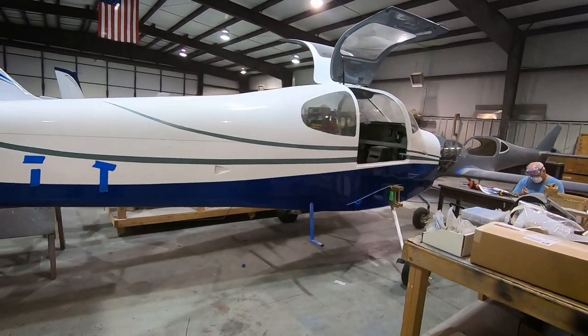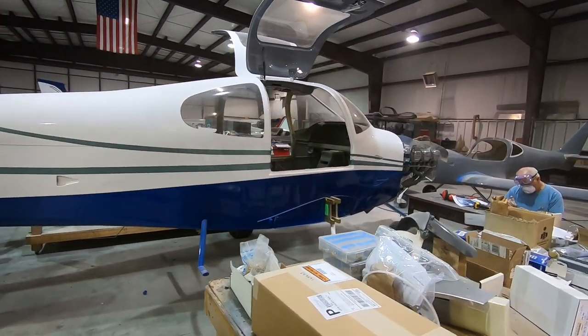Do you like hangar tours? Leave me a comment below and tell me what you think of this one.